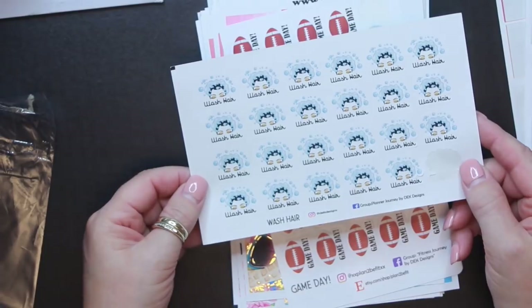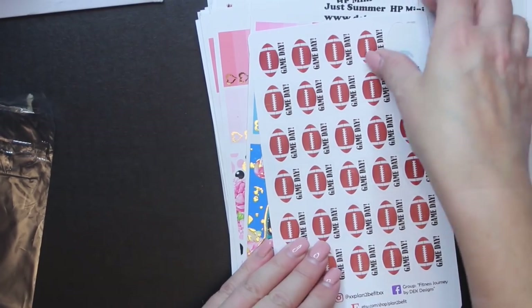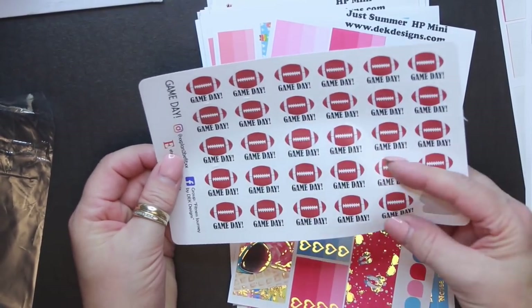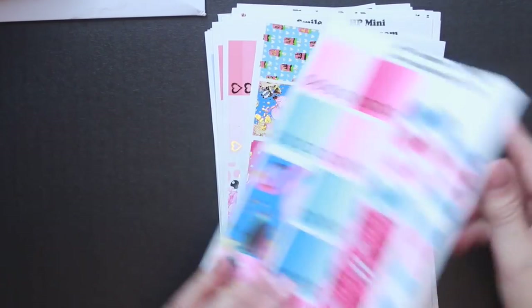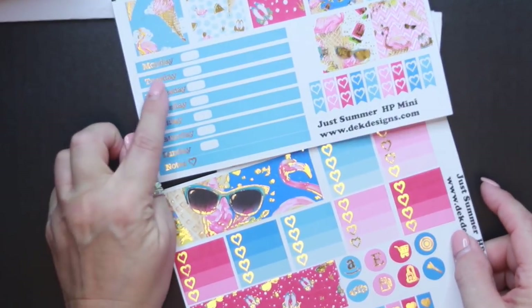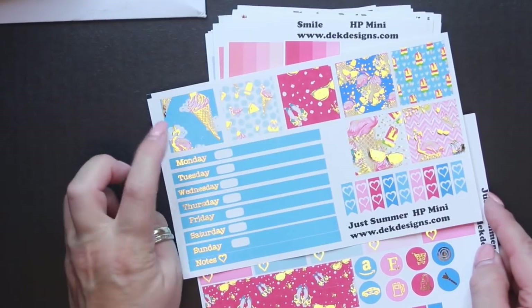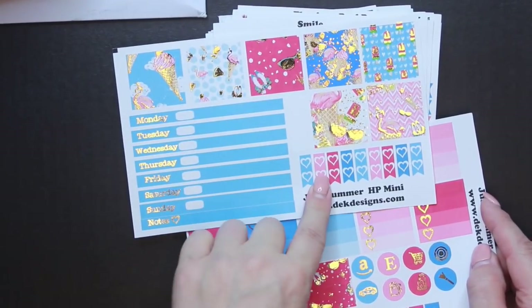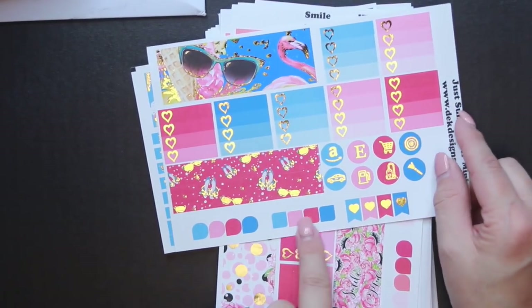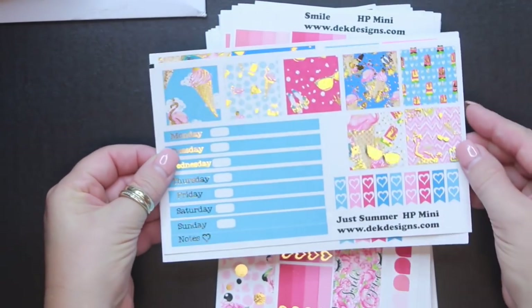Then I got these little washi hair icons. The next kit is called Just Summer, and again it is two pages. You've got your date and day covers, bottom washi, full box covers, some little heart flags, checklist, full checklist, little icons, more flags, and more washi. This one is so cute with the little flamingos — I love that one.